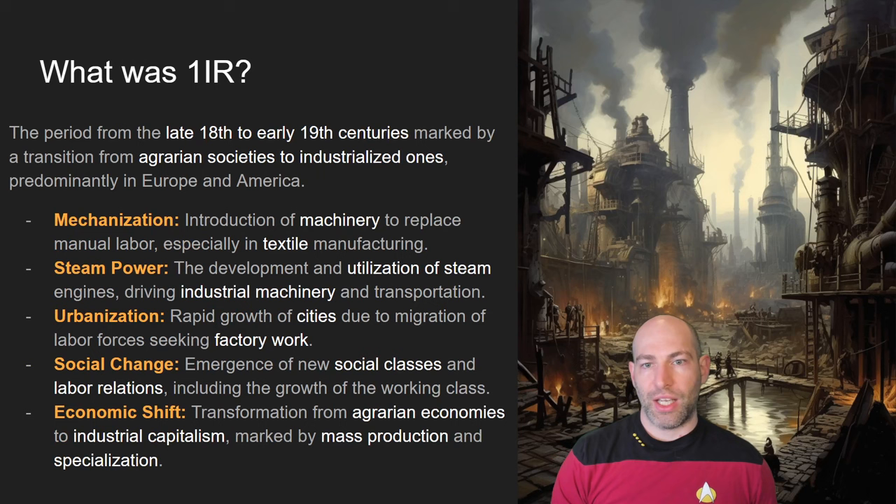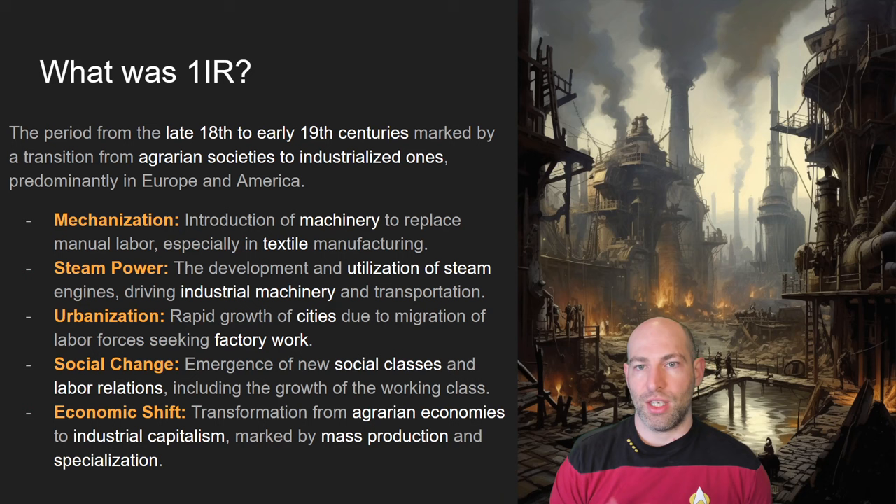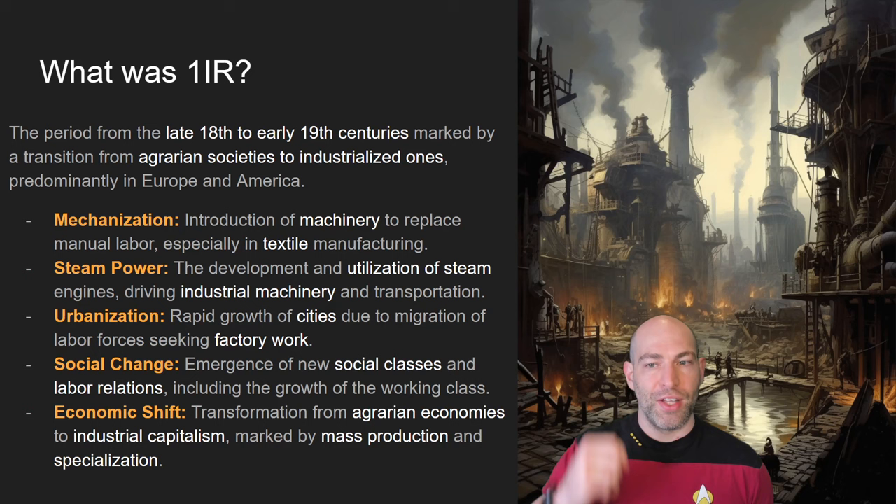The first industrial revolution started in the 18th and 19th centuries and saw the first big wave of mechanization and steam power, largely with textiles and food production using static steam engines. One way to think about it: building a steam engine that sits in one place is a lot easier than building a portable one. The first industrial revolution was mostly about building larger machines in factories and bringing people to work in them — all the images of smokestacks in old London — marked by a move from more agrarian lifestyles into the cities.